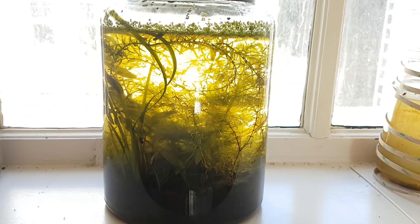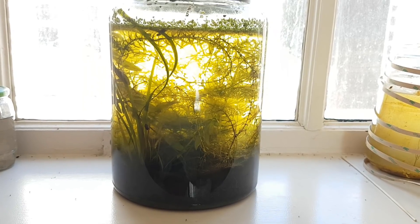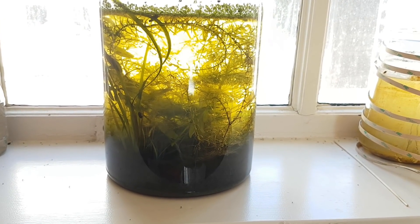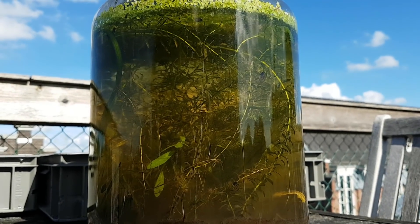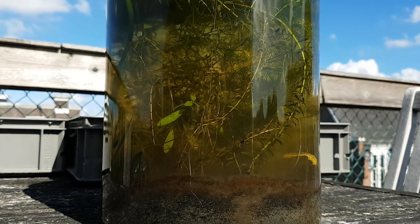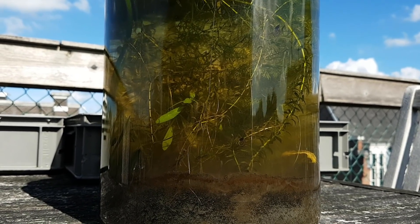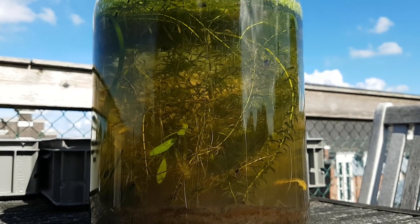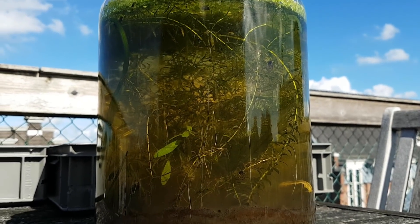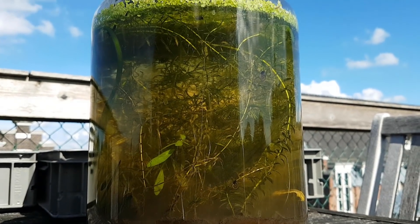Hello there! This is the one month update on the ecosphere with the big biodiversity. It's nice and warm outside, and I thought I'd get you guys in the summer spirit by filming outside. Looking at your ecosphere in the sun can be a lot of fun, because you can see more vibrant colours from the plants and animals.